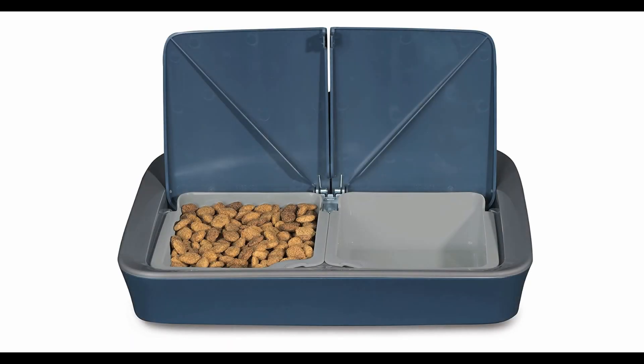Secondly, it has a treat tossing function that lets you reward your dog with their favorite snacks. You can fill the device with up to 100 pieces of round treats and toss them remotely by swiping on your screen. You can also set up automatic treat schedules to keep your dog happy throughout the day. Thirdly, it has a two-way audio system that lets you hear and talk to your dog. The device also has a barking alert feature that notifies you when your dog is barking and lets you calm them down with your voice or a treat.